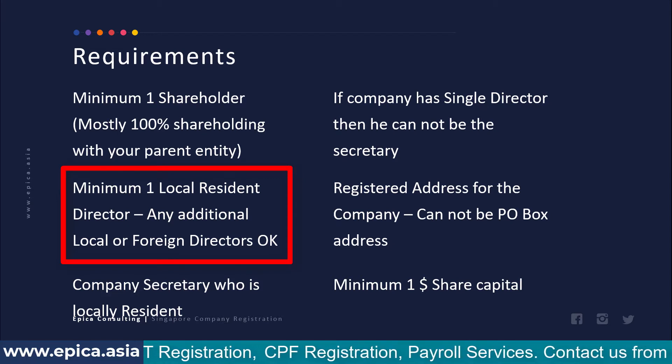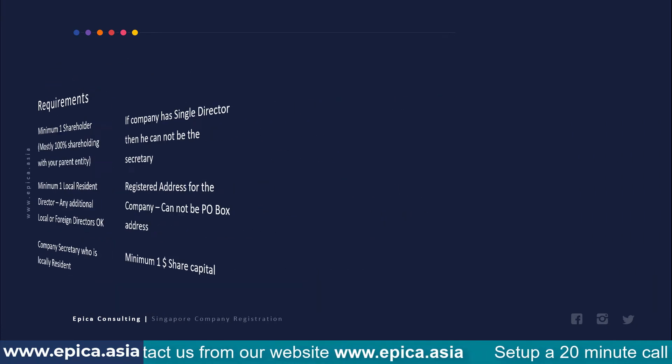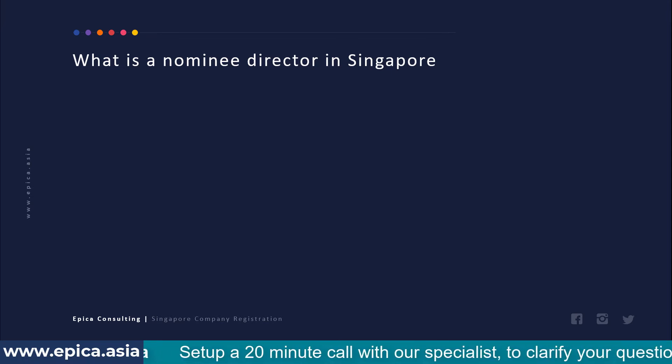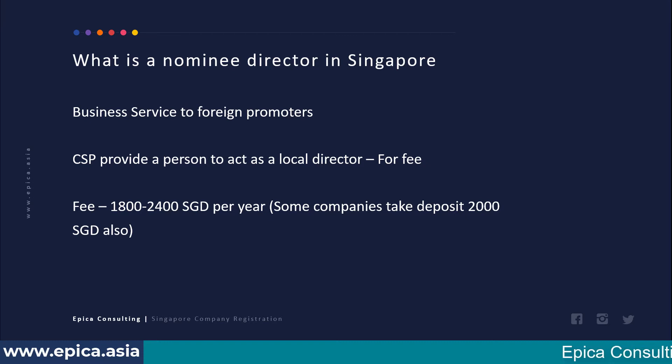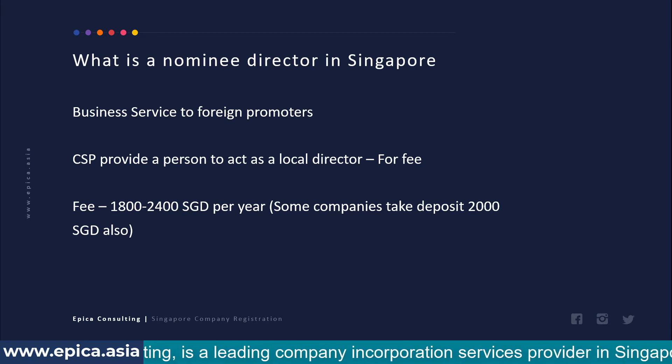Out of these requirements, most are not difficult to satisfy except one: the minimum one local resident director. This is a problem if you are a foreign company opening an office in Singapore and you don't have a local person to act as director. In that circumstance, you can consider taking up a nominee director service, which is provided by corporate secretarial firms like ours in Singapore — a business service provided to both individual promoters and foreign corporates.